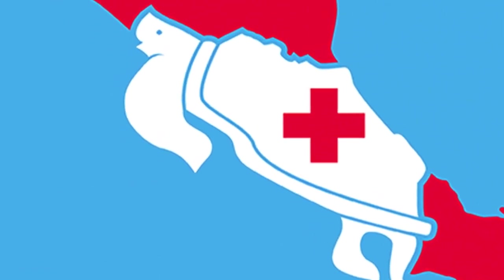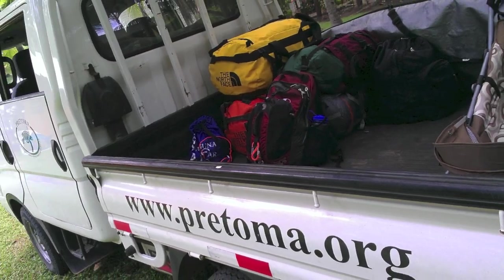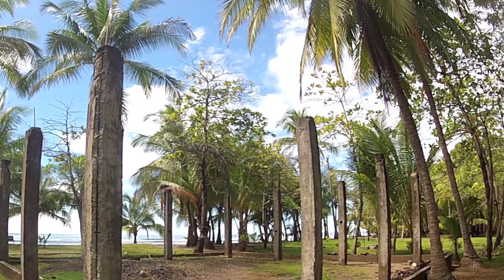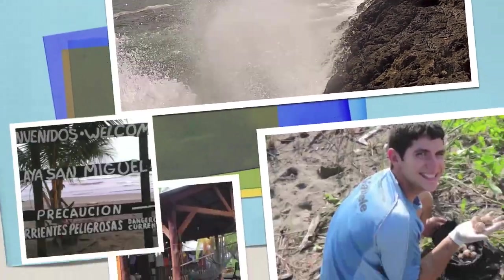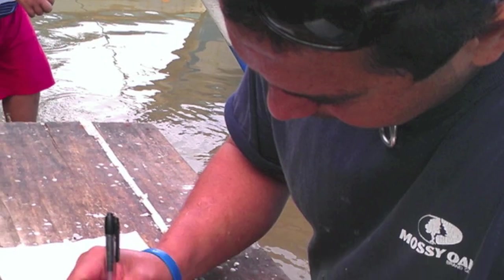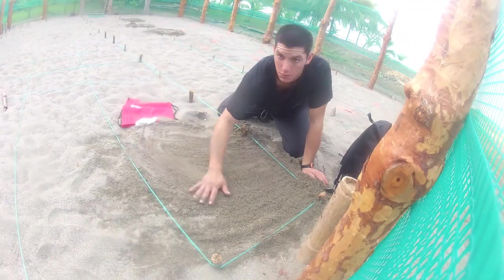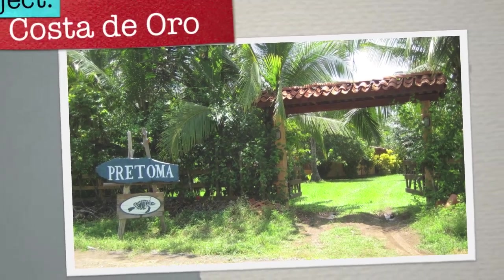On July 14th, Victor arrives in the Nicoya Peninsula of Costa Rica. He is dropped off in the small community of San Miguel, next to the Pacific Ocean. For the next couple of weeks, he was trained by veteran volunteer coordinators on all aspects of his new position. Learning and adapting quickly, Victor soon takes on an essential role and is moved to the Costa del Oro project site.